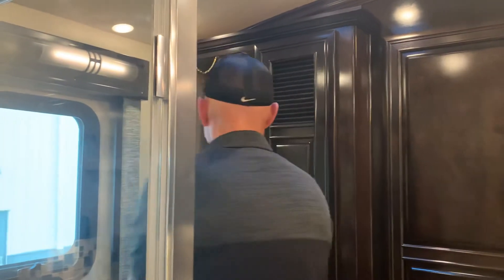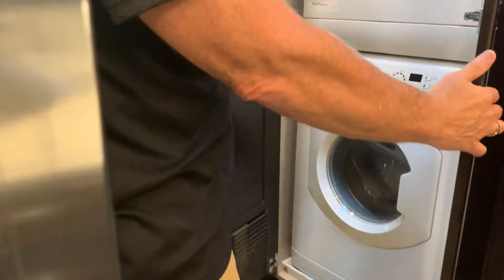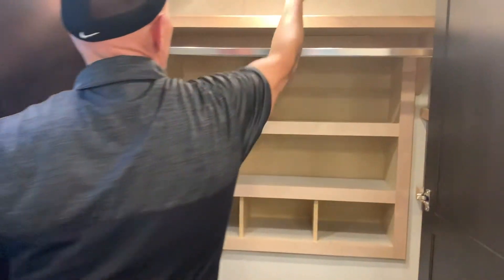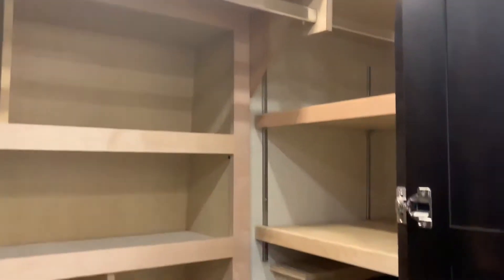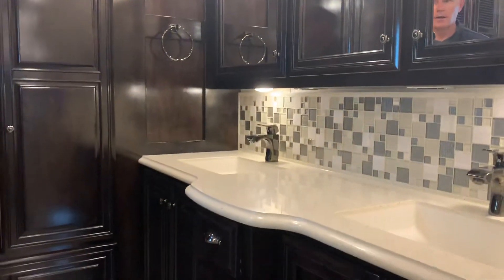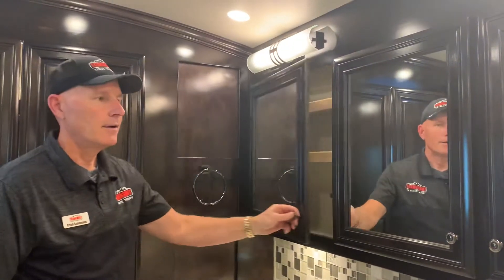Right here you can see the two-piece washer-dryer stack, which comes standard. This coach has almost $80,000 worth of options on it, so it's very, very well laid out. You have a rear closet that also has a safe, with plenty of room for shoes, hats, and hanging wear in addition to the wardrobes in the main bedroom. Dual sink vanities keep his-and-hers people happy, with your own vanity area to keep your amenities to yourself.